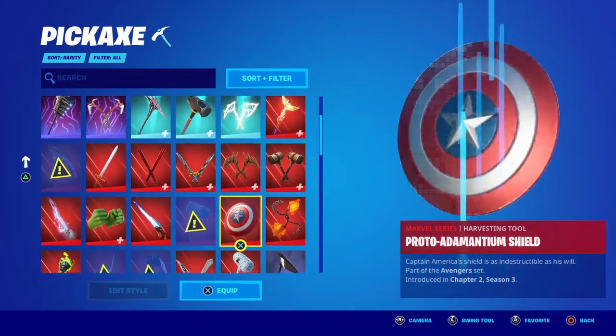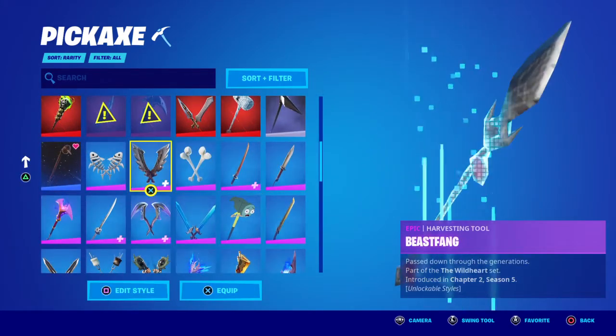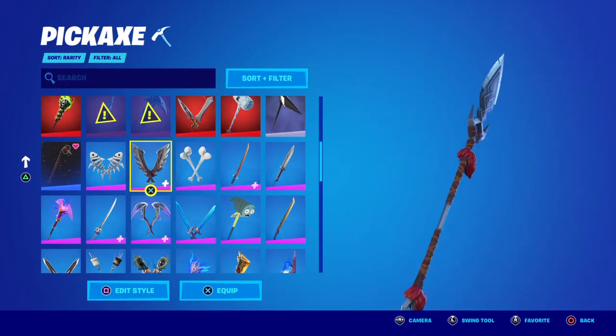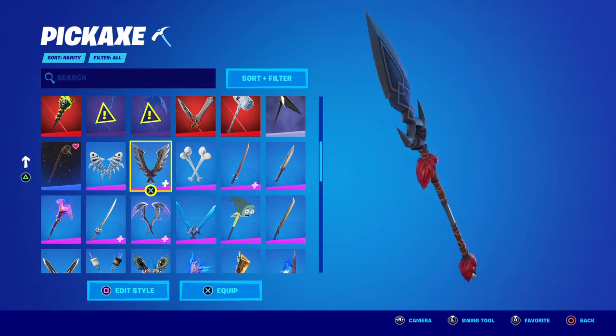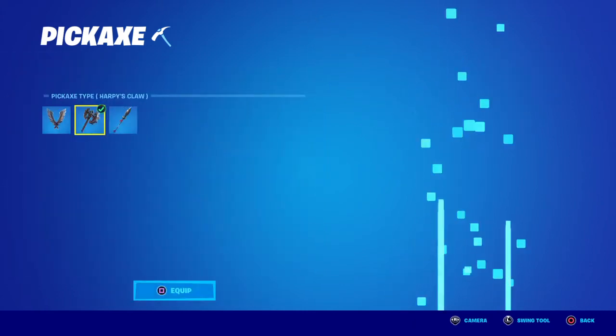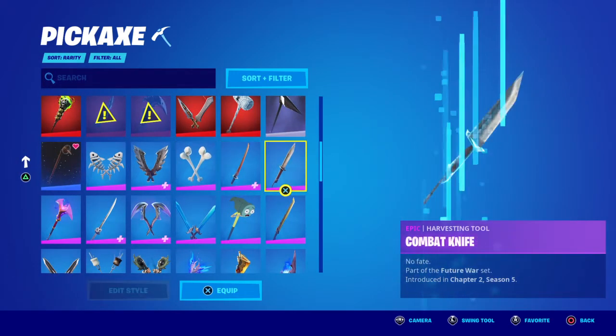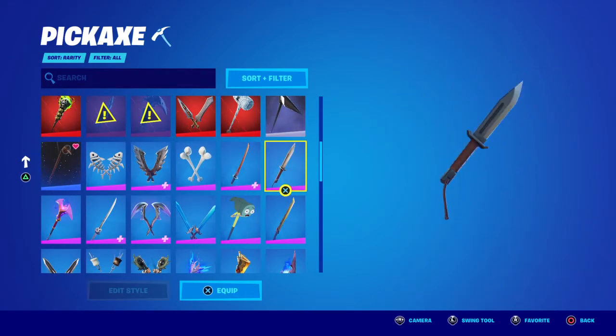Next up we have the Beast Fang pickaxe, which looks decently good on the Boba Fett skin — the colors match nicely. You can switch the style to the Harpy's Claw or keep the default. There's also the Combat Knife, which is a regular knife that goes with pretty much every skin.